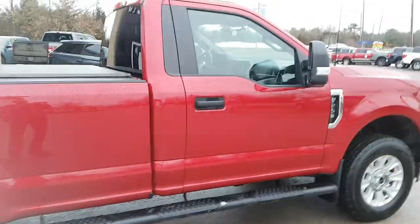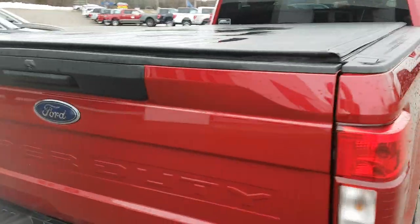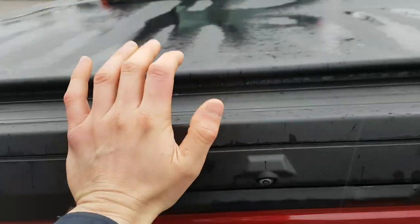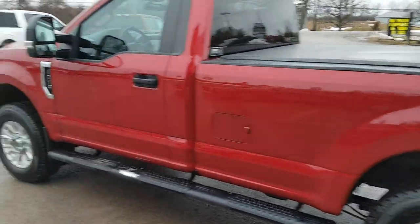It even extends back into the bed so you can step into the bed as well — a really nice truck. This one does come with the soft top tonneau cover. Coming around back, you have your trailer hitch and your backup camera, and the bed has a spray-in bed liner. You also have the fifth wheel tow prep package and trailer connections in there as well.